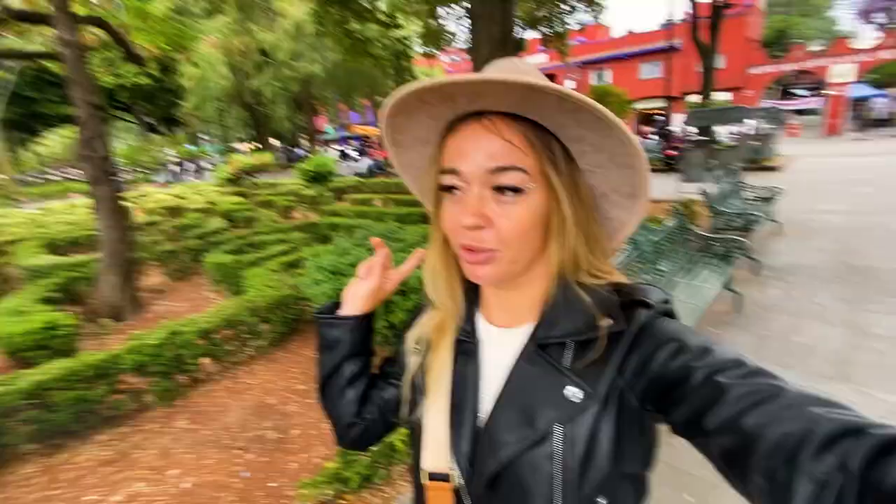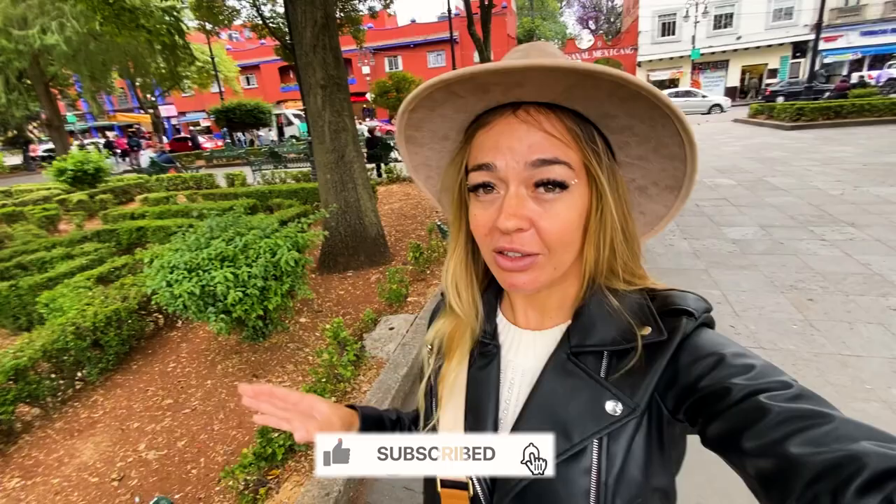Coyoacan is a great area. I highly recommend coming here to go to the Freedom Museum and also to the local markets — the food market and the clothes market. You can get lots of souvenirs, you can have a walk. There are two nice parks here and the restaurants look amazing. It's a must visit.